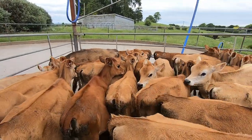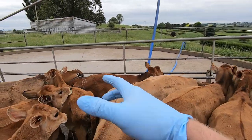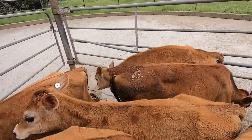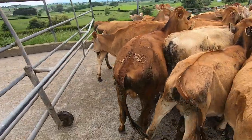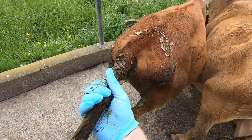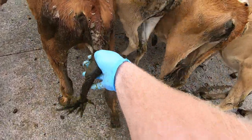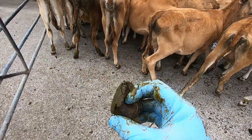Something I noticed while bringing the calves up is that one of them has a poo ball around its tail. I'll put a glove on because it's a bit dirty. Can you see on its tail there — see that ball? It's just made up of poo and it needs to come off. I should be able to pull it off — give it a twist so it breaks. There we go — it's good to get that off, you can see there's a bit of hair on it.